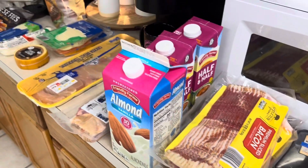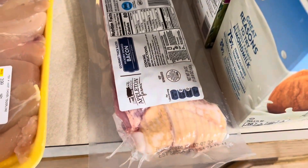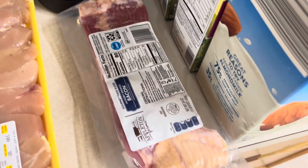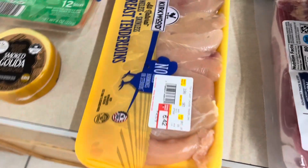I got some of the thick cut bacon — if you know, you know. Thick cut bacon is for the carnivore mac and cheese we're going to be making this week. It's been a few weeks since we've had it and I feel like we need to have it.